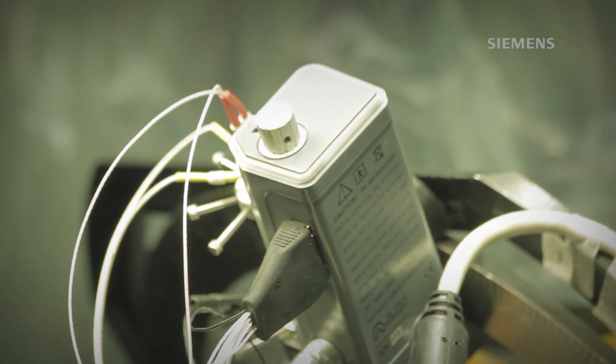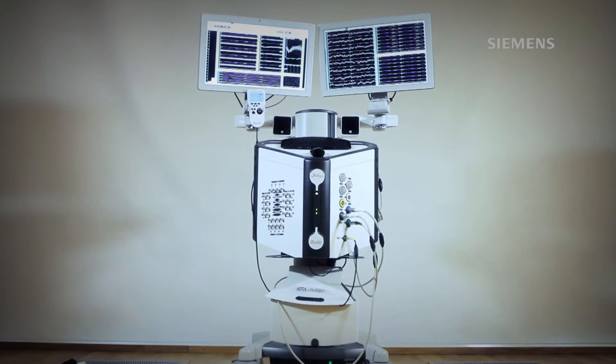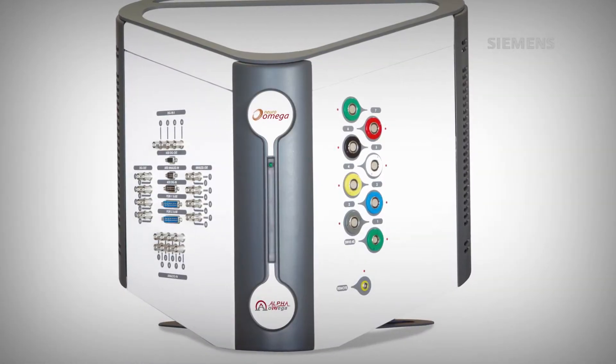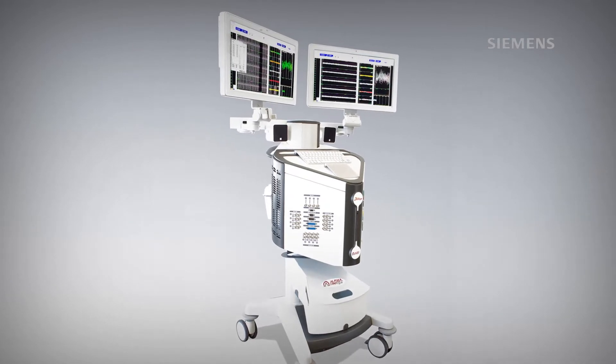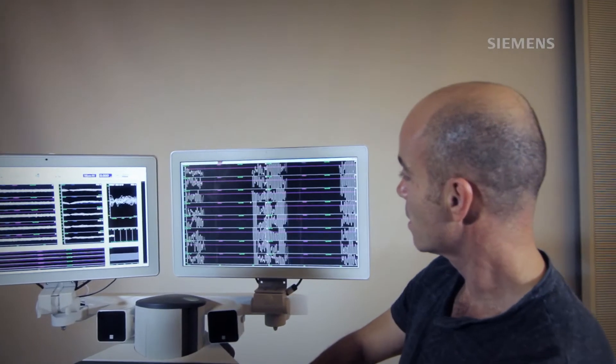With Solid Edge, we created our flagship product, which we called the Neuro Omega. In this device, we have created all kinds of features that shorten the time in the operation significantly.